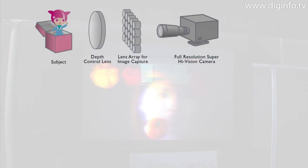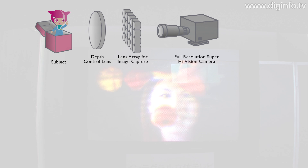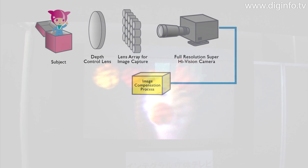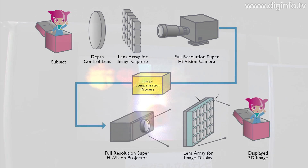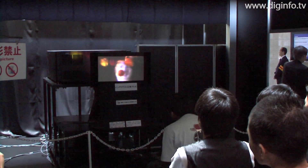The system works by using a lens array when filming the image with the full super high-vision camera, then processing the footage to compensate for any distortion, and finally displaying the image via a lens array. As the system produces true auto stereoscopic images, there is no need to wear special 3D glasses.